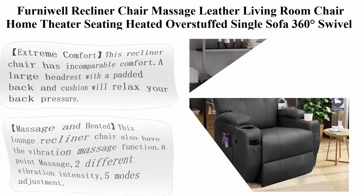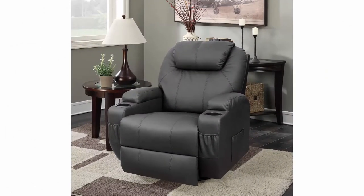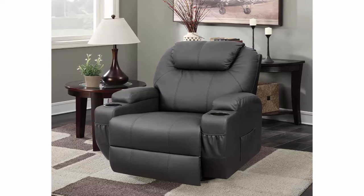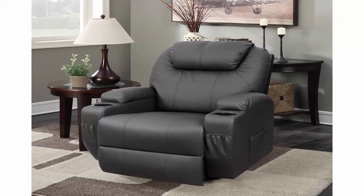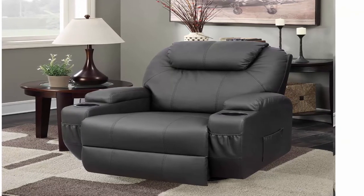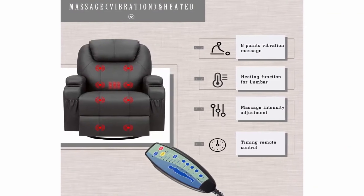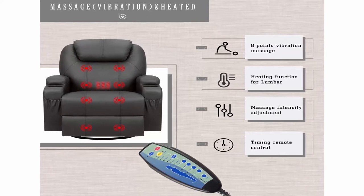Top 7: For An Eye Will recliner chair — massage leather living room chair, home theater seating, heated, overstuffed, single sofa, 360-degree swivel and rocking, black. About this item: extreme comfort. This recliner chair has incomparable comfort — a large headrest with a padded back and cushion will relax your back pressure. Pull the buckle inside and it will pop out a footrest; you can stretch your body and let go of the day's fatigue, sinking into the soft sponge.